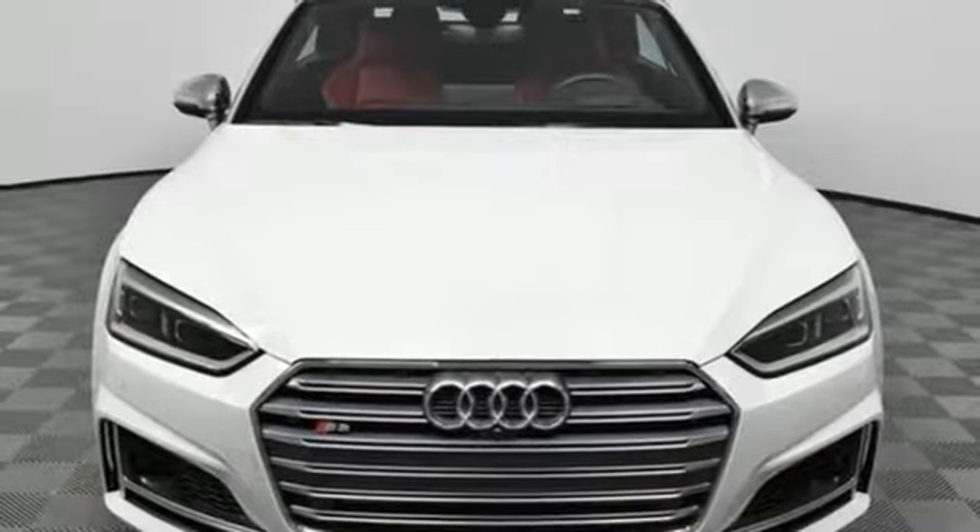Revolutionary engineering. Progressive design. Audi. Experience it for yourself today.